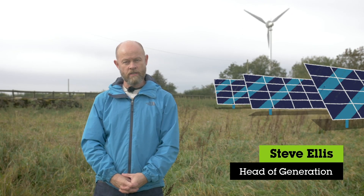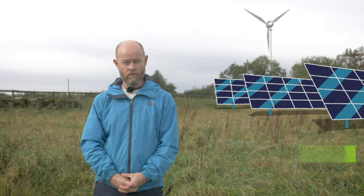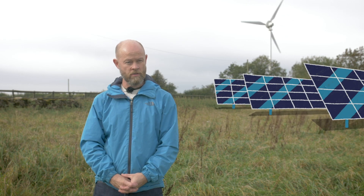Hi, I'm Steve and I'm Head of Generation at Ecotricity. Just a quick update on new technology we're about to install on two of our large solar parks, which we're about to start construction on.